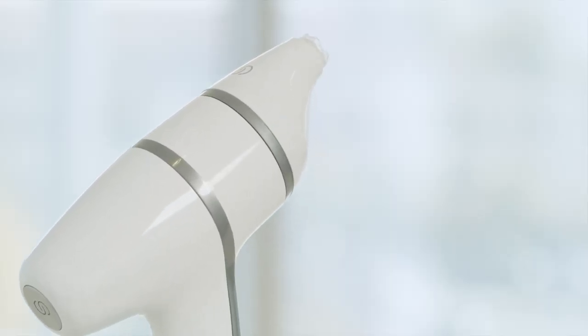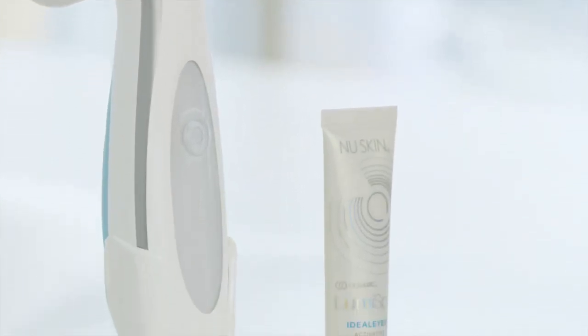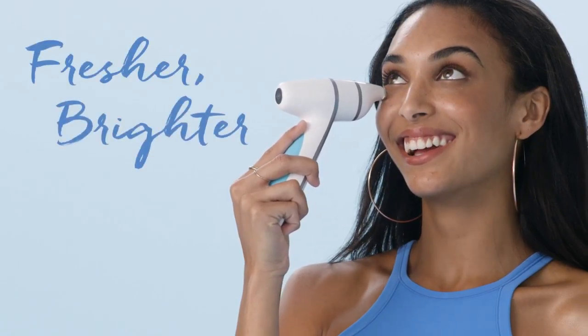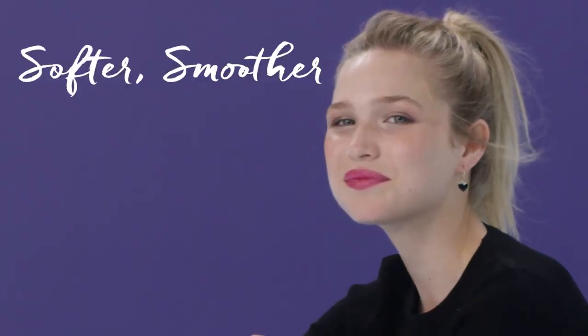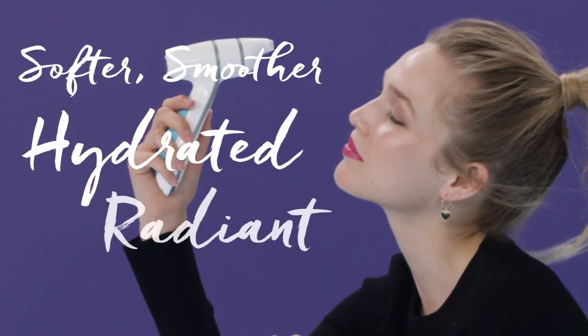So all of these key ingredients used with the LumiSpa Accent — this system will help deliver noticeable results like fresher, brighter looking eyes in just 60 seconds. Softer, smoother, and instantly hydrated skin that looks radiant.